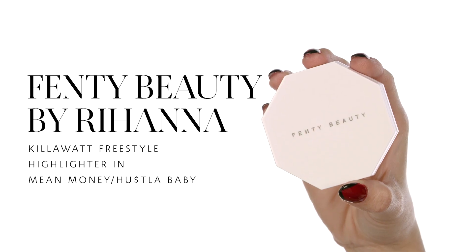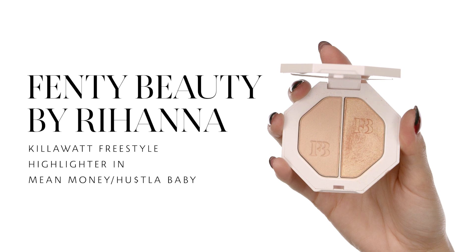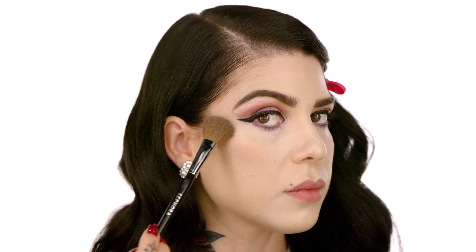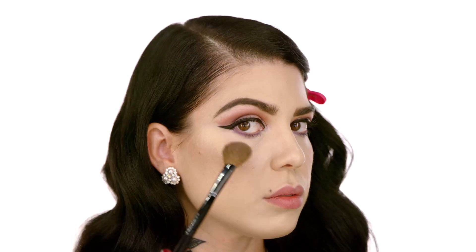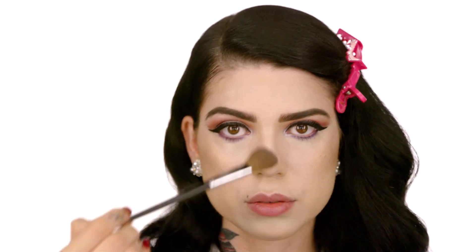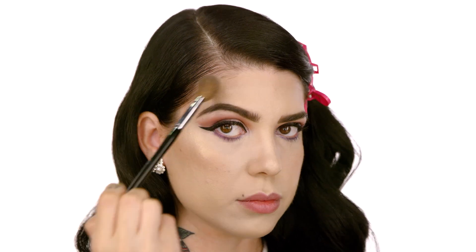I'm so excited to use this product — it's the Fenty Beauty by Rihanna KilWatt Freestyle Highlighter in Meet Cute and Hustle Baby. With the brush number 98 by Sephora Collection, I'm going to apply the Hustle Baby color on the areas I want a pop of highlight: just on top of my bronzer and contour, a little bit on the bridge of my nose, and a little bit above my brows as well. If you love to highlight, don't be afraid to pack on this color — it's going to give you a beautiful highlight.